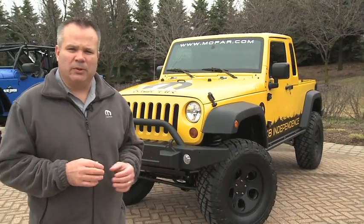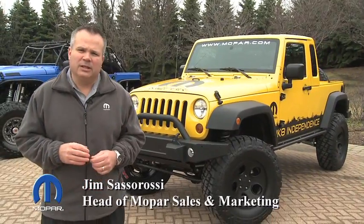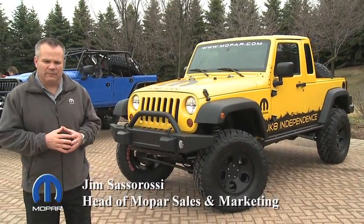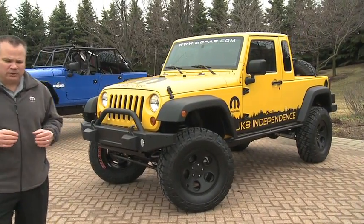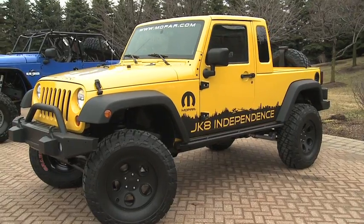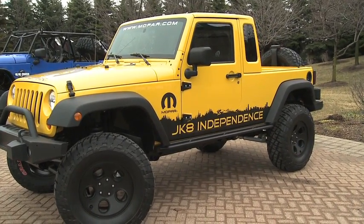For many years, Jeep enthusiasts have been talking about having a pickup truck available. We used to have a pickup truck in the past — we used to have the Scrambler. And last year, Mark Allen's team with the Jeep team inspired everyone by coming out with the Jeep New Kaiser.